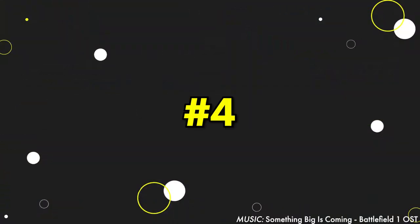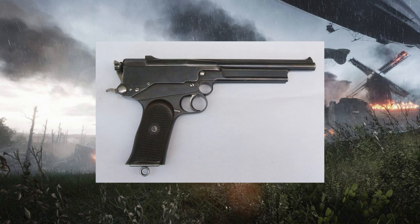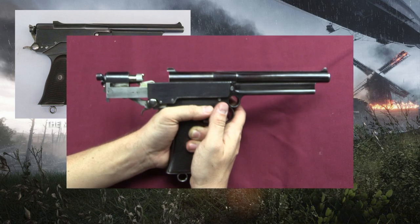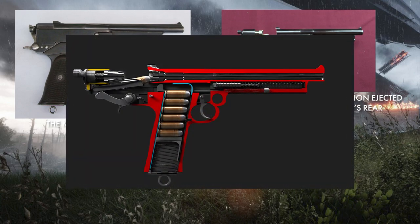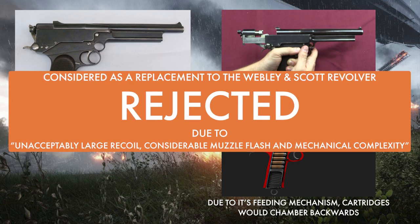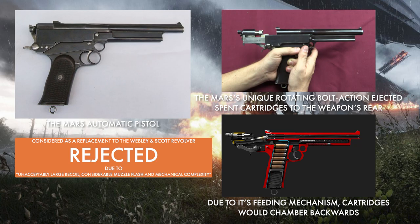Moving on to number 4, we've got another Scout-exclusive handgun, and my personal sniper secondary of choice, the Mars Automatic. The Mars Automatic pistol was a semi-automatic pistol developed in 1900 and distributed by the Mars Automatic Pistol Syndicate, which would cease the weapon's manufacture 7 years later in 1907. The handgun featured a unique long-recoiling, rotating bolt action that ejected spent cartridges to the rear of the weapon, and its feed mechanism was also unusual in that it would pull cartridges out of the magazine backwards. The Mars Automatic would receive consideration by the British War Office as a potential replacement for the Webley and Scott revolver, but would be rejected due to unacceptably large recoil, considerable muzzle flash, and mechanical complexity. The weapon would soon fade into obscurity and has since been deemed a collector's item due to its rarity.